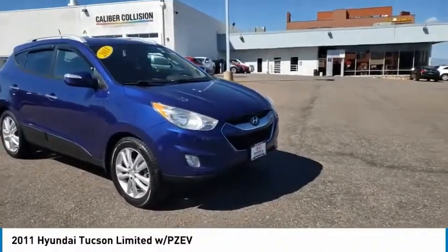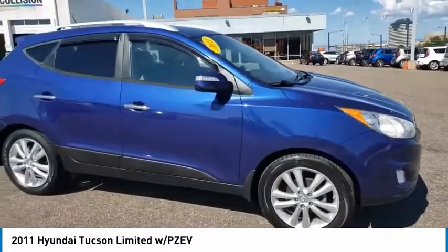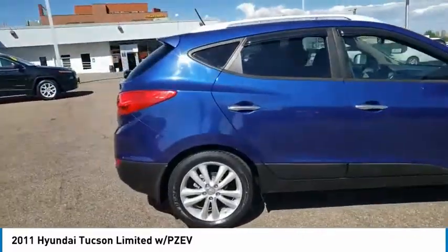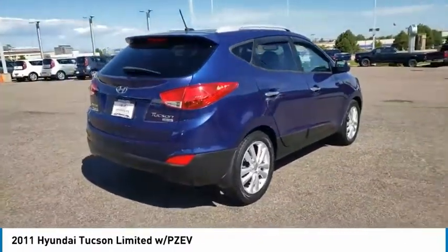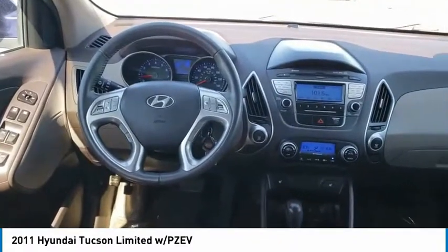Stop by and take a look at the 2011 Hyundai Tucson. The Hyundai Tucson is Hyundai's first CUV to be designed in Europe. Tucson takes the boxy utility vehicle and transforms it with flowing curves, graceful lines, and style to spare — it's the future of the crossover.